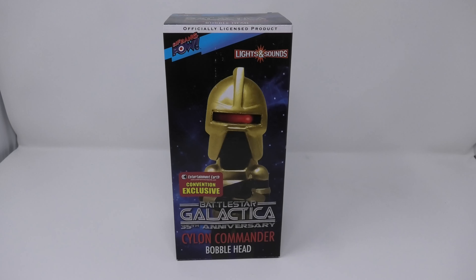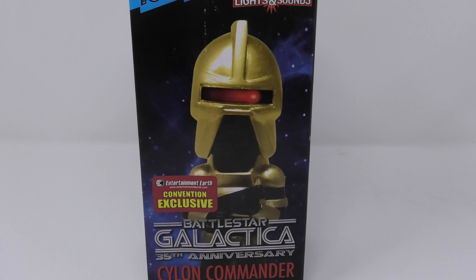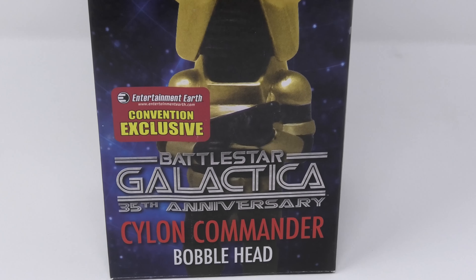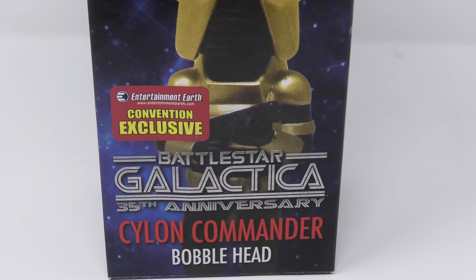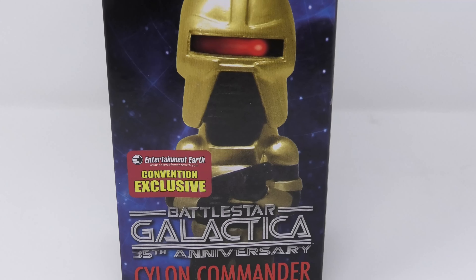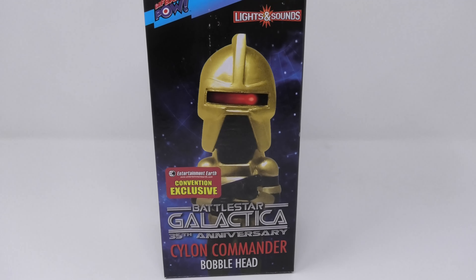I was recently talking to a Star Wars collector who asked me if any company over the past say 20 years came out with a deluxe say 15-inch talking Cylon Centurion action figure, and the answer is no. The closest we've ever gotten to something like that which was sophisticated was this bobblehead figure by Biff Bang Pow.